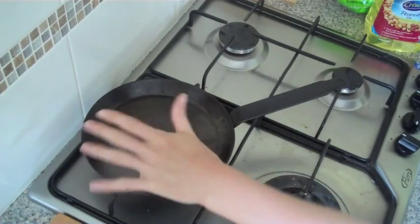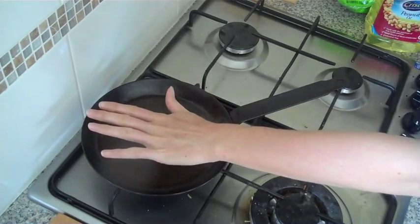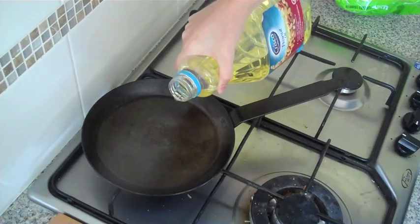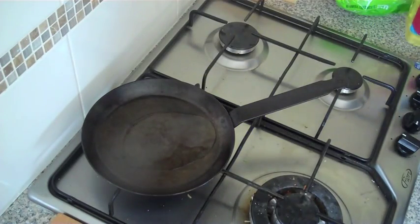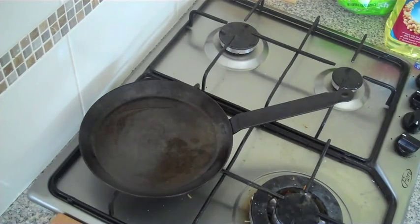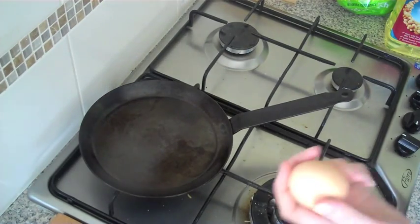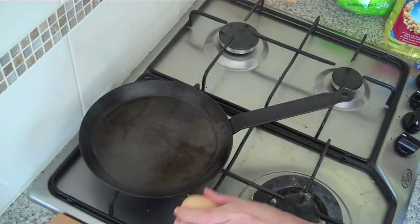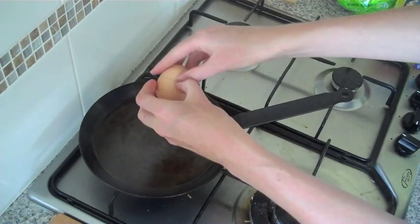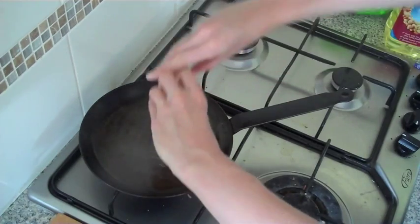I'm heating up the pan for maybe a minute and a half and I can feel that it's quite hot. I like to use peanut oil for frying eggs because it has a higher smoke point. You can see that as soon as I put it in it's starting to smoke, so we'll get the eggs in. I'm going to do two eggs — all you do is take your egg, bang it on something hard, smash it like that, then put your fingers and pull it apart like opening up a book.